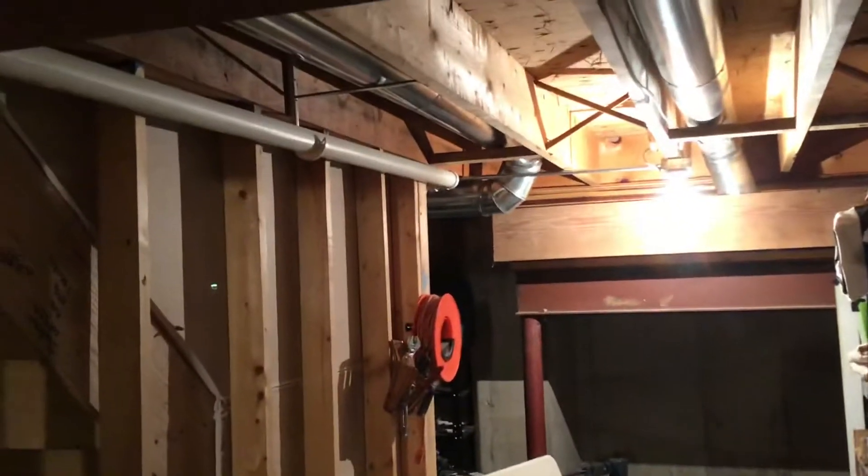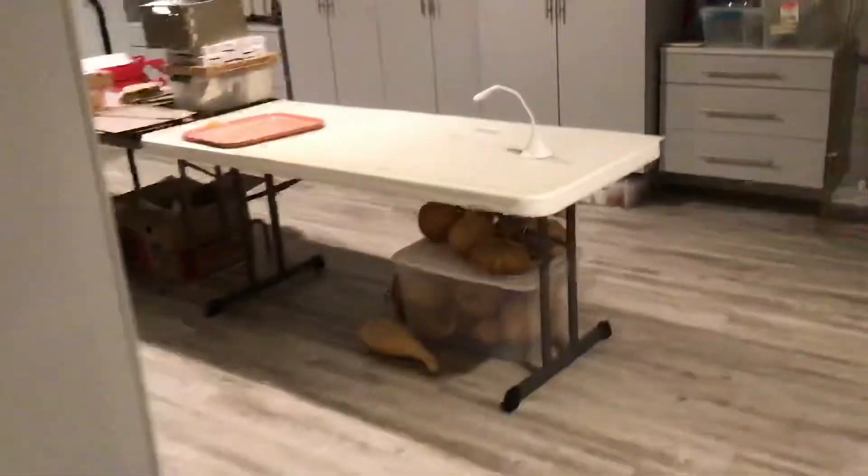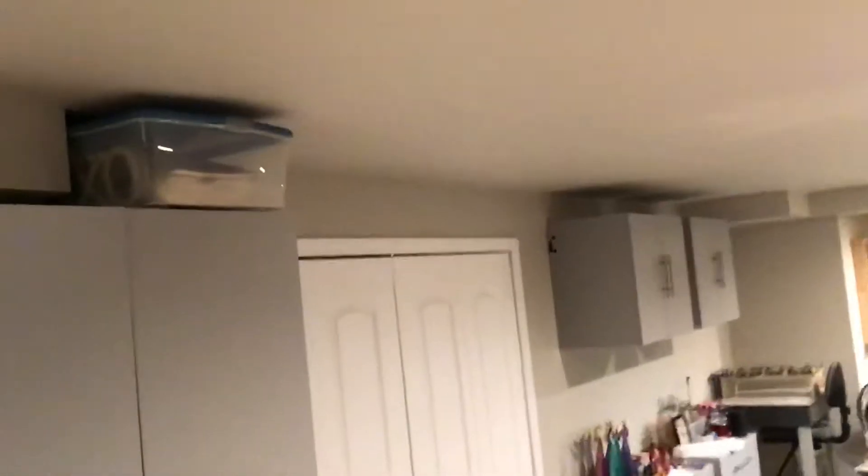We're not looking to alter any of the duct work or do anything in here. They're looking for four supplies out here — one in this room right here along this wall, and two in here up on this wall. One, two.